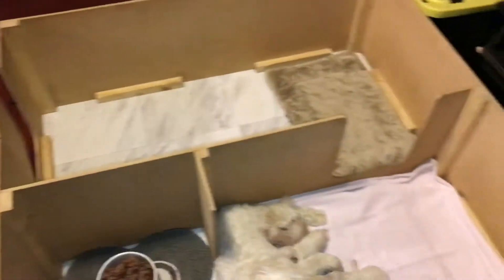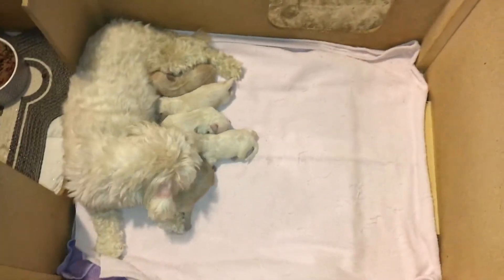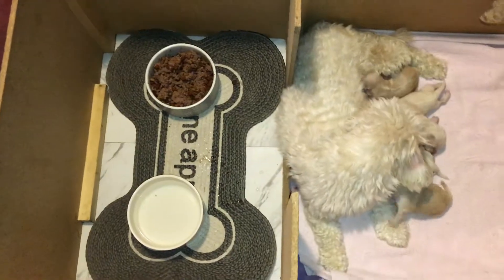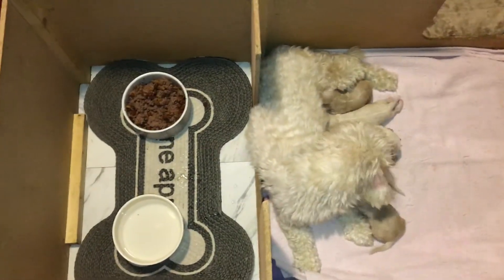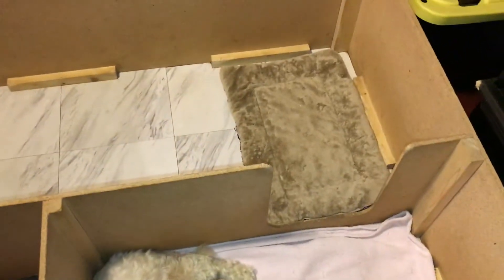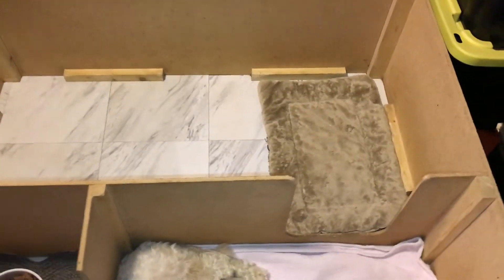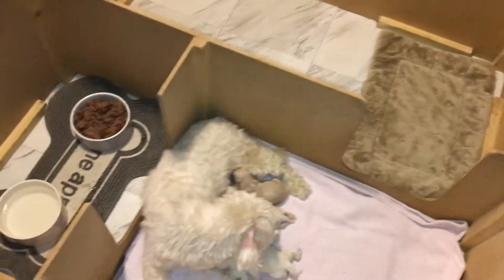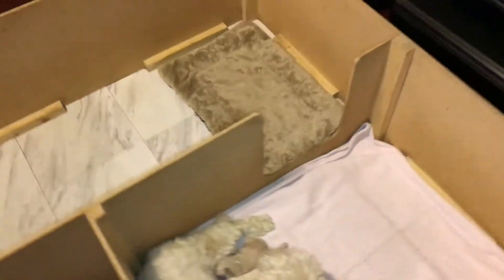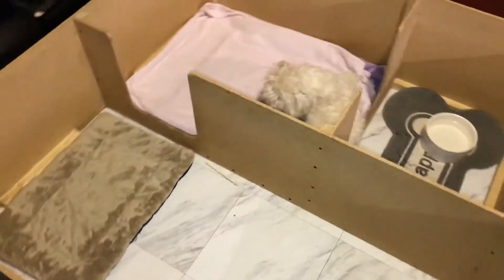We have quite the nice setup for them. This is our whelping box — this is the birthing, feeding, and sleeping area. Here's the feeding area; right now it's just for Remi, but in the future it will also be the pups' feeding area. Then you go out that door and you get to the potty and play area, which the pups obviously aren't using now. At about 3 weeks old we will start potty training them according to the MISTI method, which we absolutely love — tried and true.